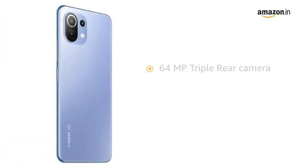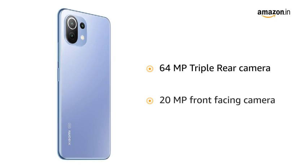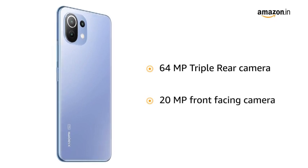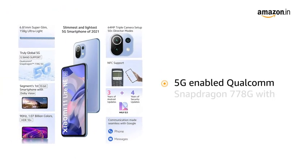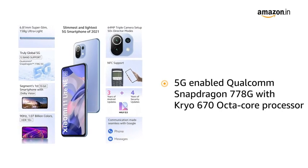The 64 megapixel triple rear camera unleashes the true power of a triple camera setup. The 20 megapixel front-facing camera helps you capture your memories.